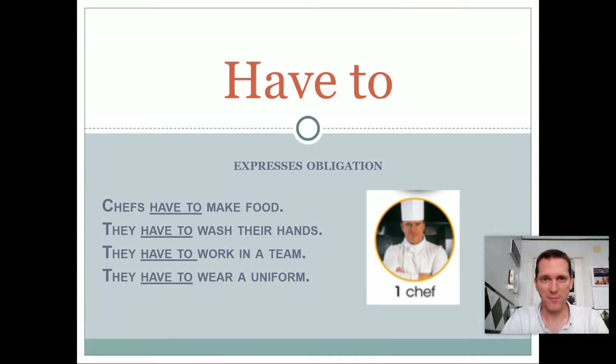Good morning, boys and girls. It's time for English. Today, I want to teach you how to use the expression 'have to'.